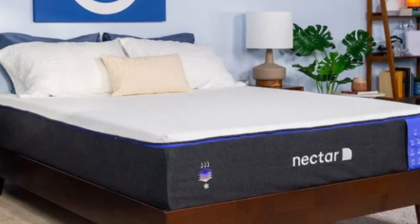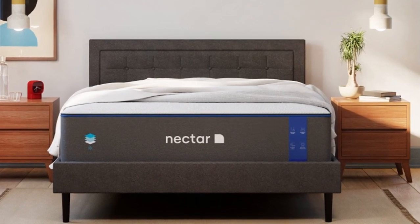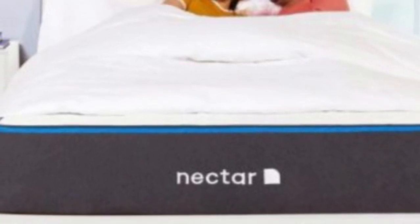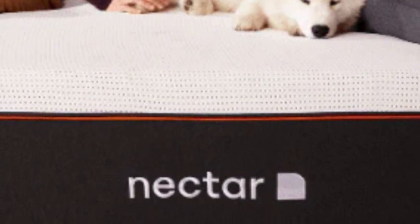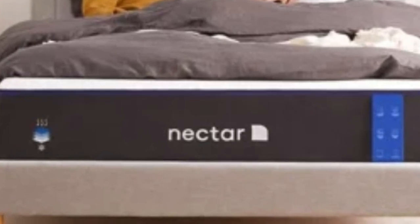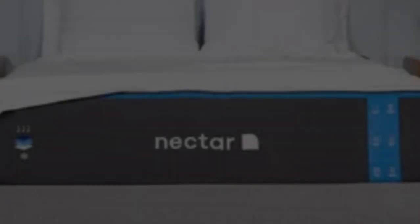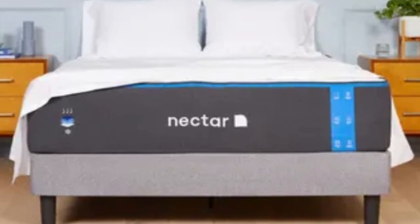The gel infused in the top layer works along with the breathable Tencel cover to fight against heat buildup. The bottom support polyfoam is considerably denser than what's found in many other foam beds, providing a dependable base for the mattress as a whole. The Nectar's feel is medium-firm — a 6 on the firmness scale — making it a good fit for an Airbnb or rental since it can provide comfort and support to sleepers in many different positions. The mattress comes with a 365-night sleep trial, and Nectar provides a lifetime warranty.